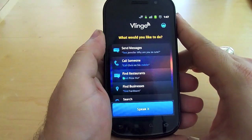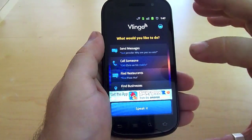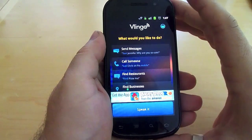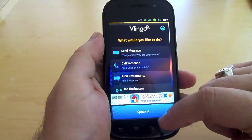So this is the basic setup of Vlingo. This is actually version 3.0.4. And as you can see, if you're not familiar with the app — or if you are — they've actually given it a complete makeover. A very slick, clean interface, very easy on the eyes, and just very well done.